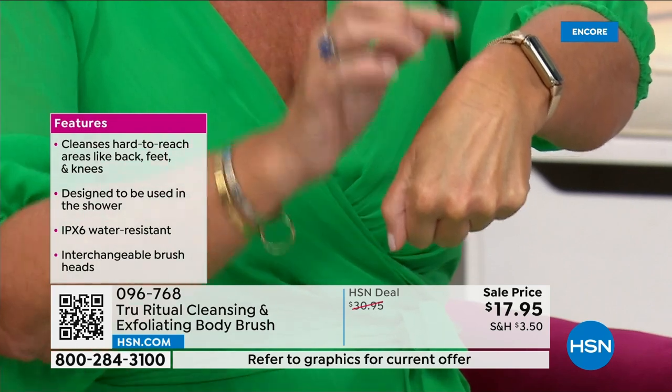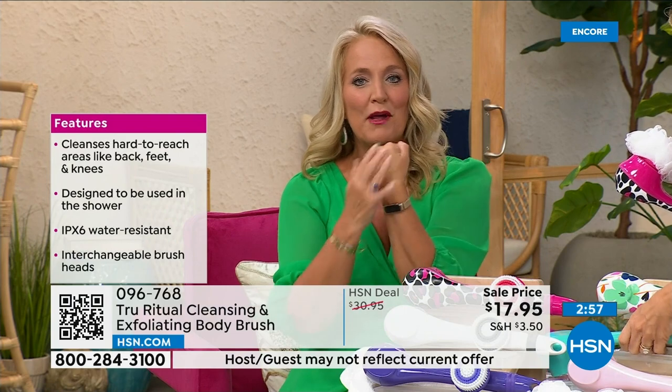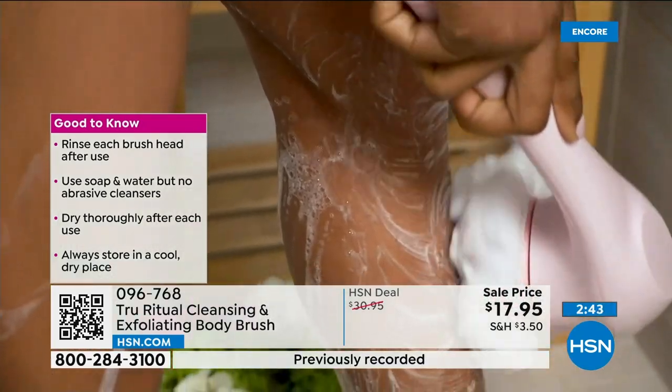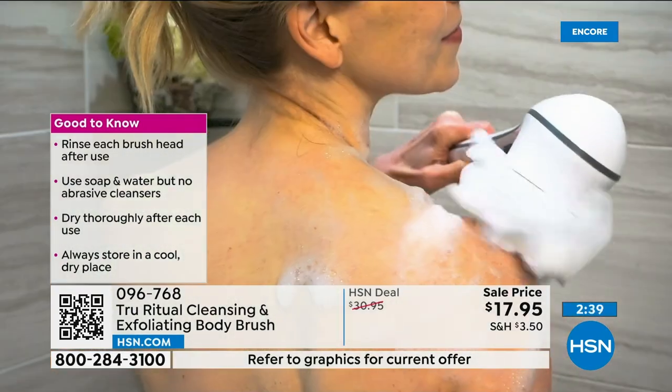Whether you're using your serums, your lotions, your potions — anything you have — it's now going to feel better. Your skin actually feels smooth as glass when you're done. That's why it's the gift that keeps on giving. You buy it for yourself and then you'll come back and buy them for all your friends. You pair it up with a little bit of the chorus and it's going to be absolutely perfect.